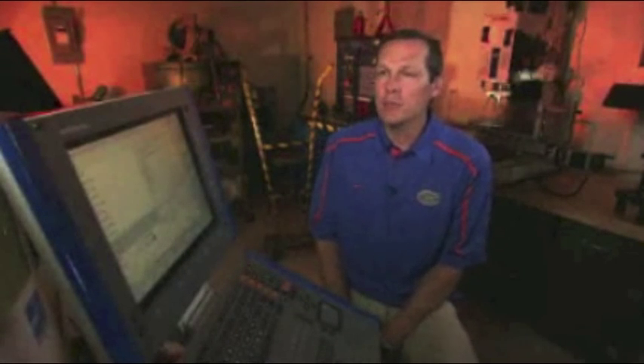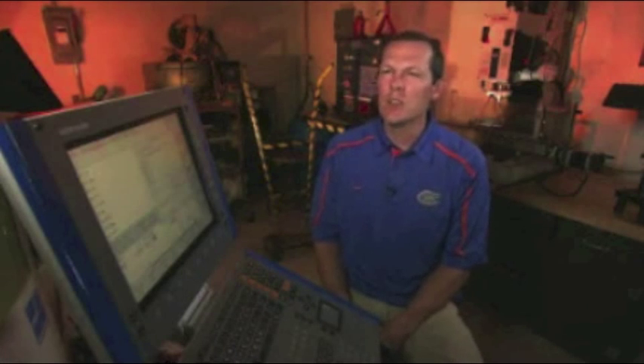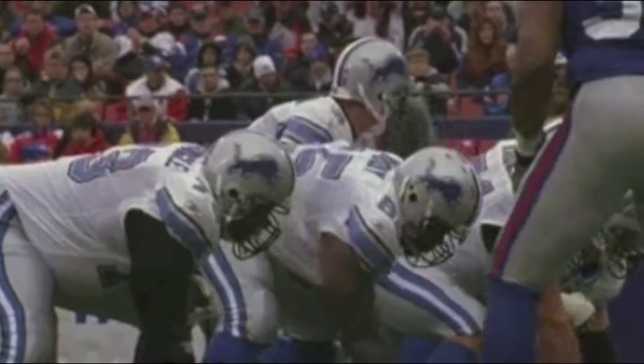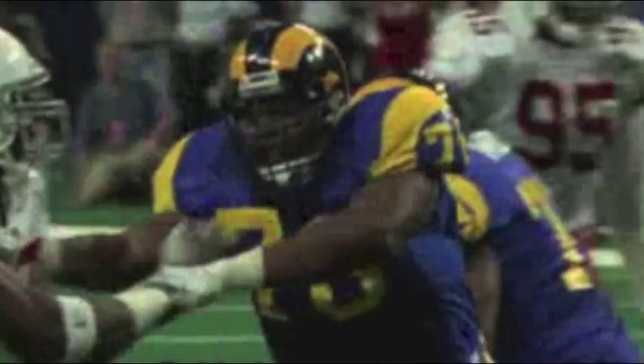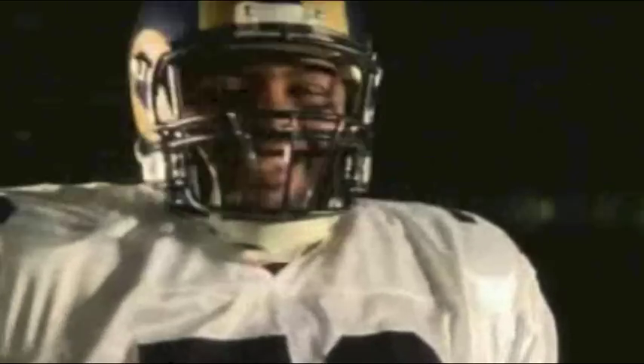The center of mass is the average location of mass for any body. For a lineman, that center of mass is usually somewhere near the navel. When a player crouches, his center of mass is lowered, and that's one of the reasons you want to stay low — because if you're low, you're taking advantage of the laws of physics. If an opponent can't get to your center of mass, it's hard for them to make you rotate. Low man wins.